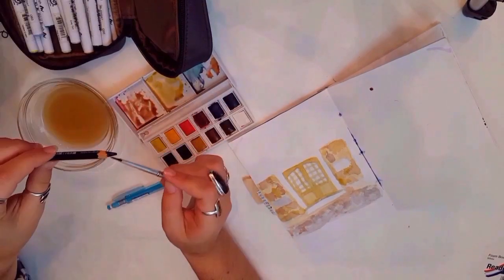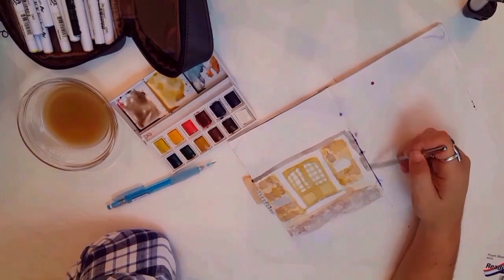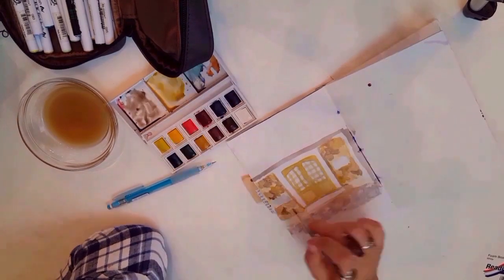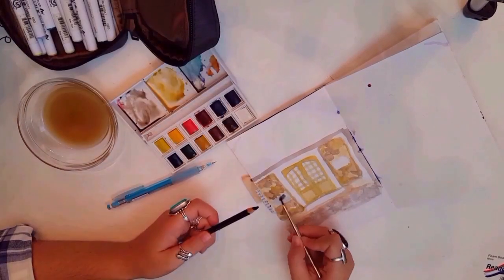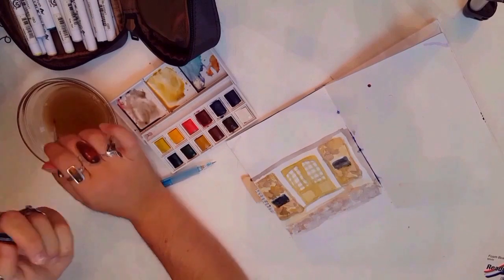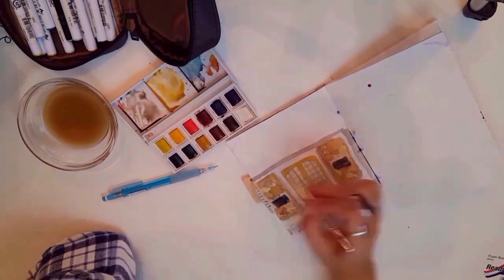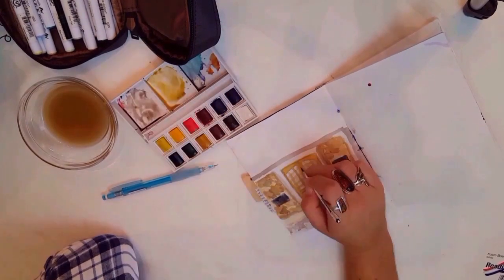What I did there was I took my Stabilo pencil — I didn't have any black watercolor because I didn't bring my other watercolor palette with me — so I just pulled some pigment on my brush and made a little pan of watercolor, which I thought was genius. Pat myself on the back. So I'm literally just taking it right from the pencil and putting it on there — just lots and lots of layers.